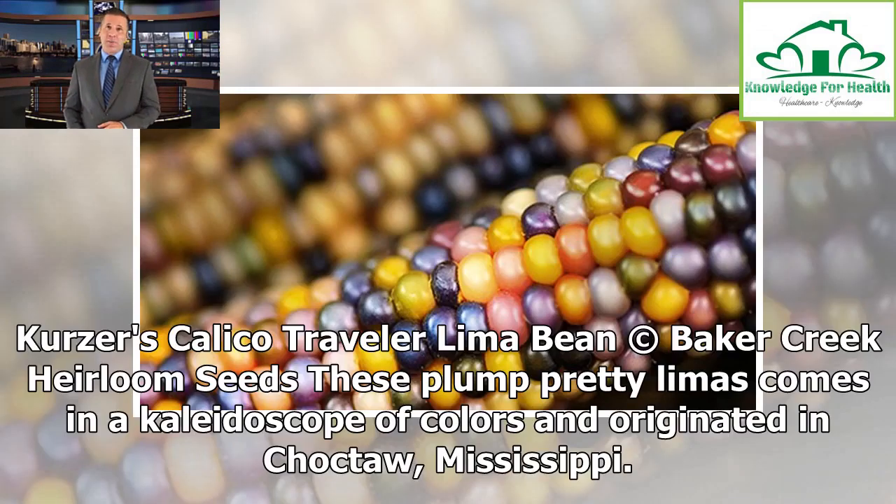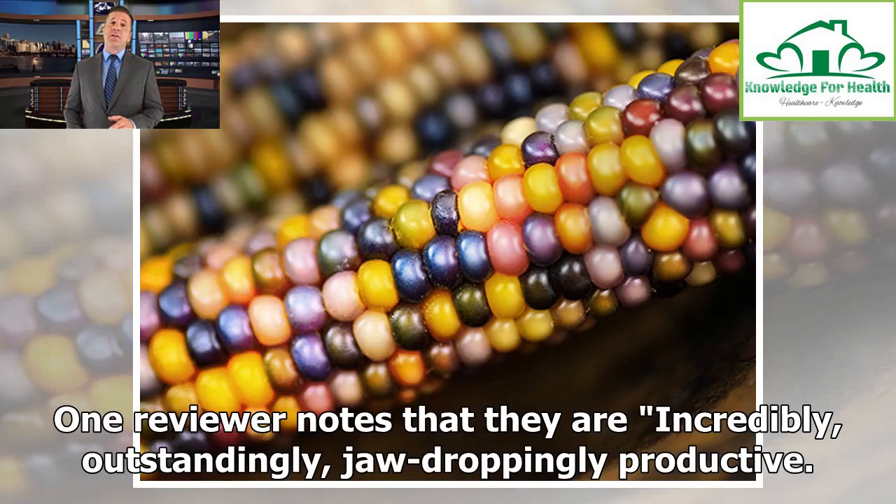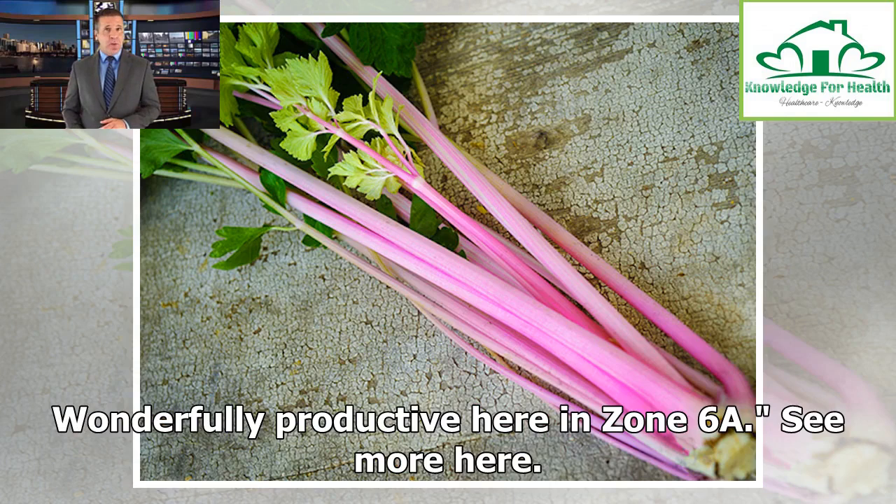X's Calico Traveler Lima Bean. These plump, pretty beans come in a kaleidoscope of colors and originated in Choctaw, Mississippi. Not only are they lovely to behold, but they appear to be very perseverant. One reviewer notes that they are 'incredibly, outstandingly, jaw-droppingly productive.' Another says: 'It is the only lima bean I have ever gotten a crop from here in the north, and I have probably tried off and on for over 40 years. It is wonderfully productive here in Zone 6A.'